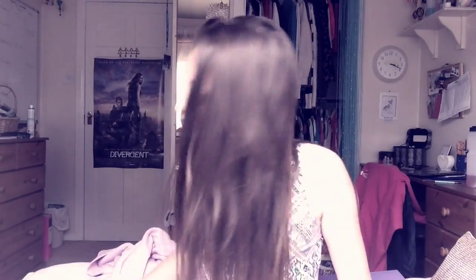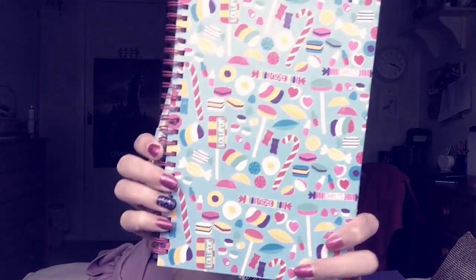Oh, I forgot — this is from yesterday actually: I got this notebook and pen from Primark. It just has loads of sweets on it. But that is everything! I hope you enjoyed this haul video — please hit the like and subscribe button below if you liked it, and I'll see you next week. Bye!